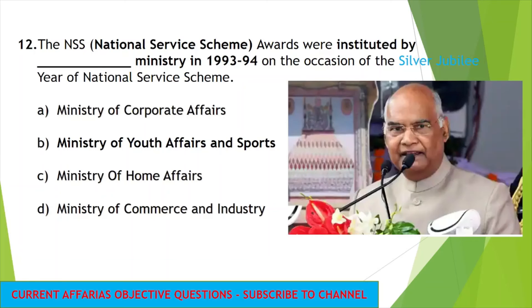The next question: National Service Scheme Awards were instituted by which ministry in 1993-1994? NSS Awards started in 1993-1994 on the occasion of the Silver Jubilee Year of the National Service Scheme, and were instituted under the Ministry of Youth Affairs and Sports. Currently, for the year 2019, 42 awards were given by President Ramnath Kovind.